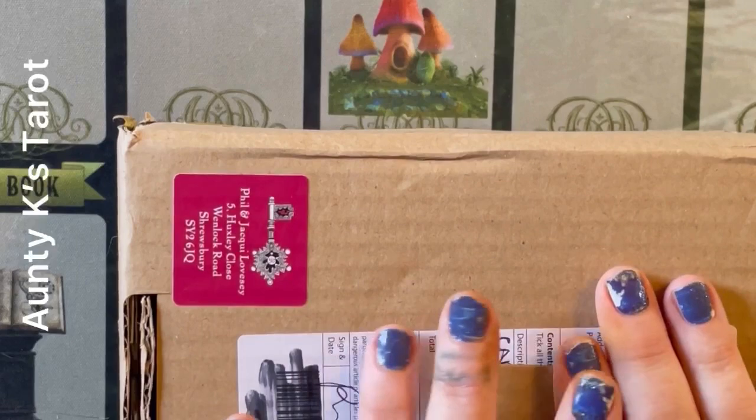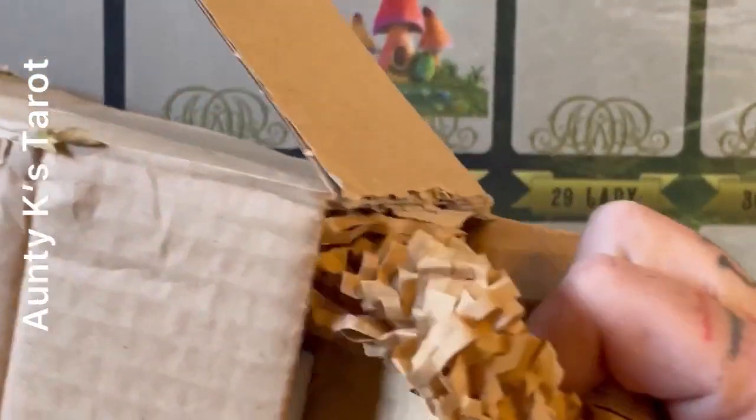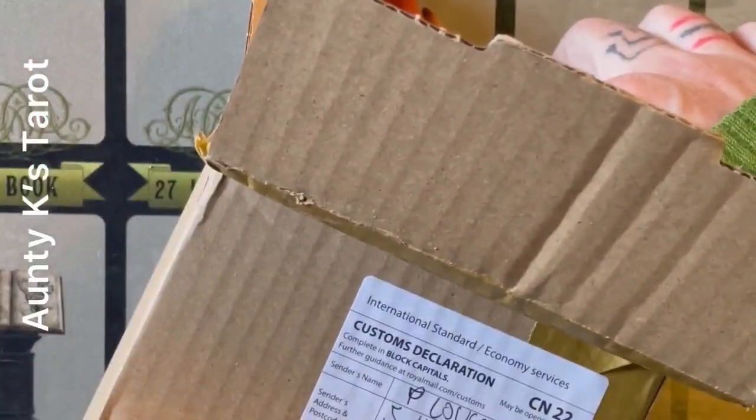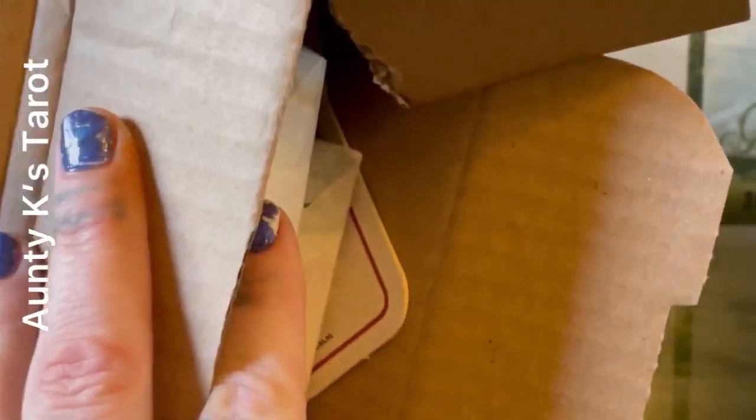I have a new deck and I've just opened it this far and we're gonna take a look. This is a deck I found on Etsy at Bill and Jackie Love Sea. They're located in England.